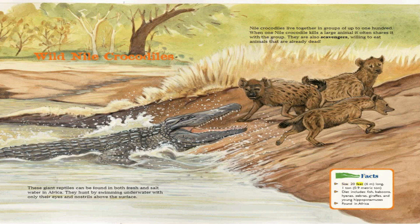Facts. Size: 20 feet long, one ton. Diet includes fish, baboons, hyenas, zebras, giraffes, and young hippopotamuses. Found in Africa.